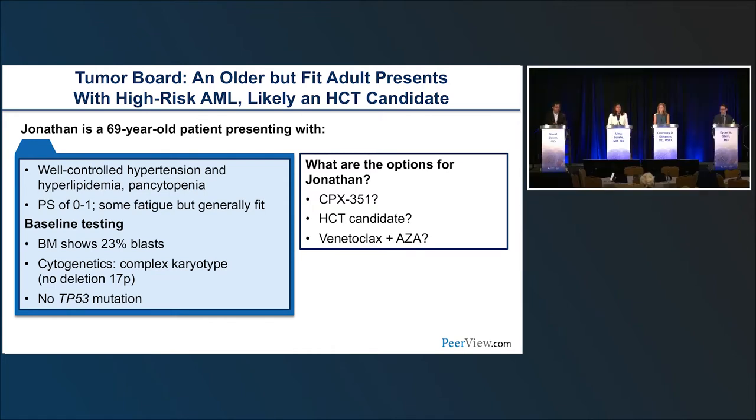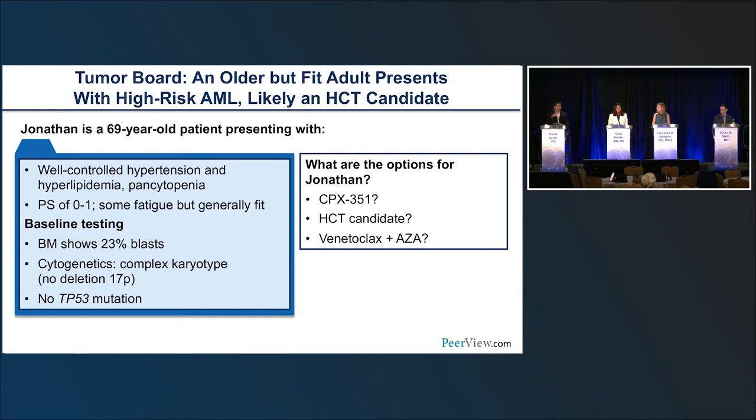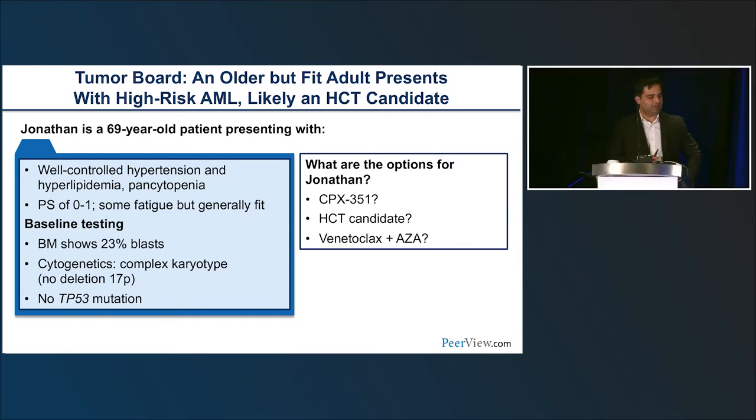The retrospective data showed that once patients get to transplant — whether via CPX or HMA-VEN — the relapse-free survival and overall survival look similar. This was also hinted at in a Phase 1B subset analysis, where patients who got HMA-VEN and went to transplant appeared to have similar outcomes to those who received intensive chemotherapy then transplanted. MD Anderson published transplant outcome data that supports this: outcomes after transplant don't differ markedly based on which induction was used.